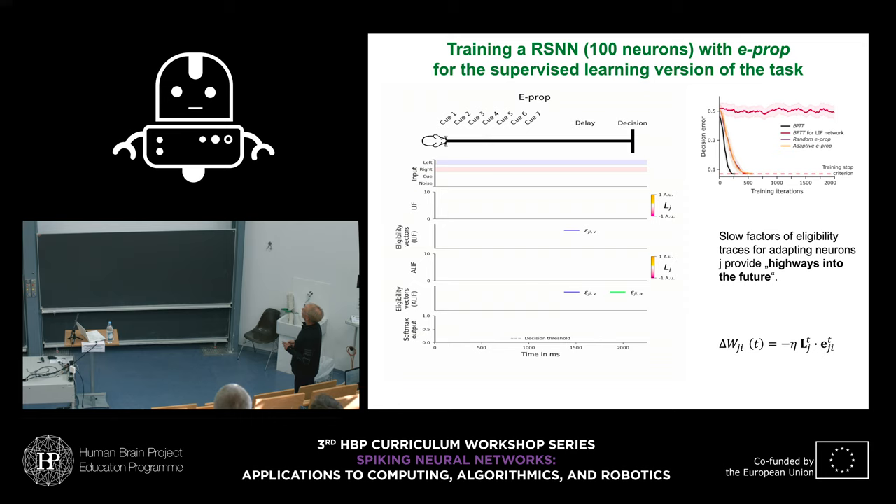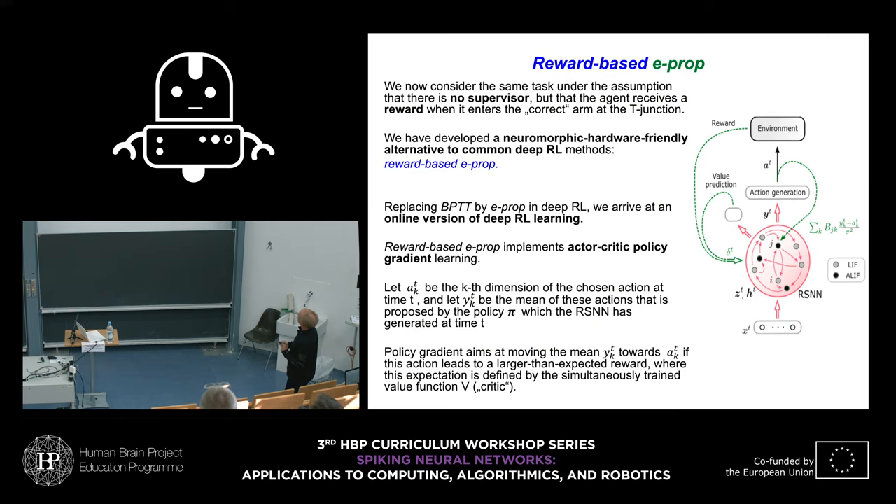For simplicity this was modeled as a supervised learning task, but one can also model it as a reward-based learning task. That is technically more difficult — you need to train the network to produce a value function, an estimate of future rewards, and integrate the temporal difference error into this top-down learning signal L.